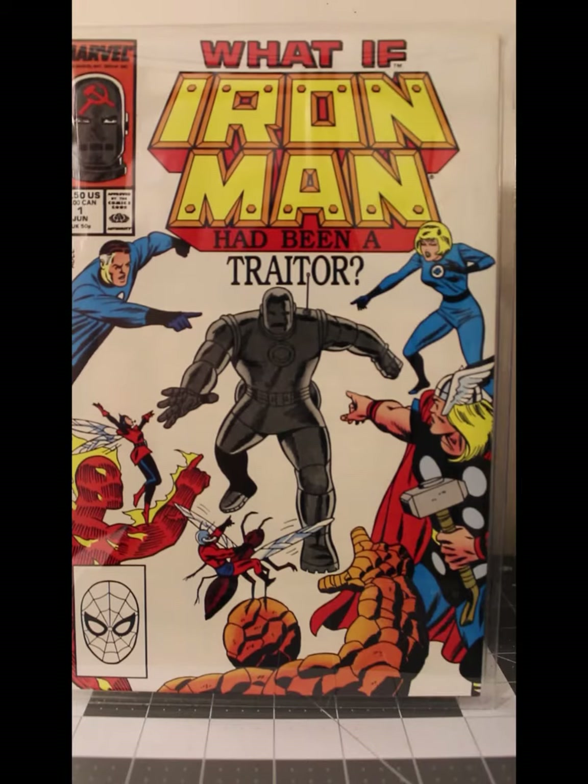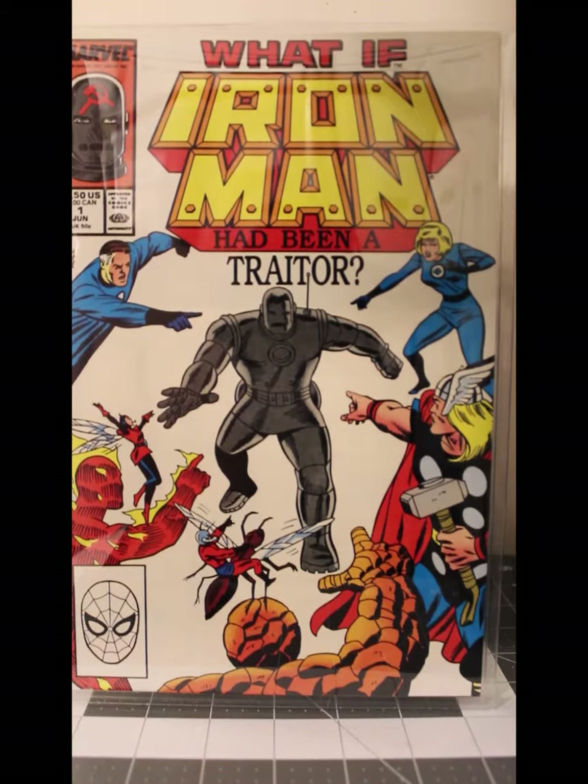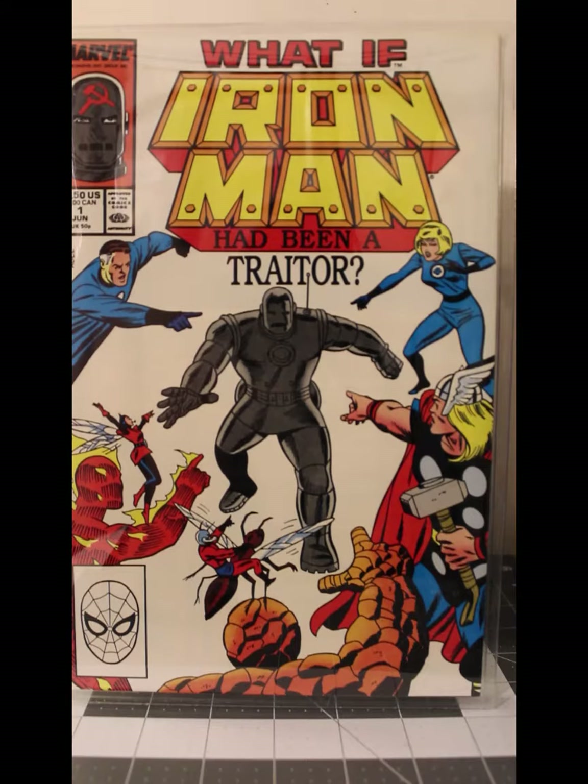What If Iron Man had been a traitor — this is What If number one, volume two, from June of '88 in Near Mint to Mint condition. I have a bunch of these — I bought a collection that had a whole crap load of these and I still have them.